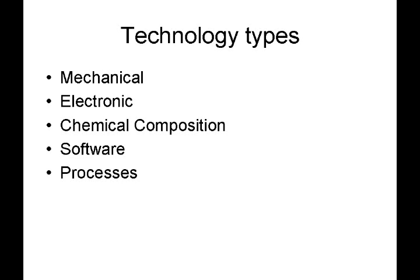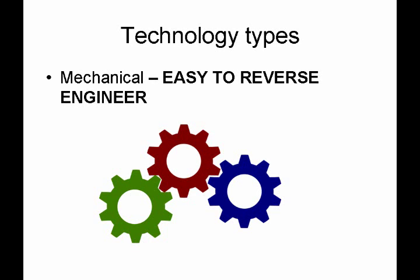Let's look at a few technology types. Most inventions fall into at least one of these: mechanical, electronic, chemical composition, software, or a process. With a mechanical invention, it's easy to reverse engineer, so in most cases you simply cannot keep a mechanical invention secret. If it's a product you were going to sell — say, a pencil sharpener — anybody who's inclined could take it apart and figure out how it works. So for most mechanical inventions, a patent is a more appropriate form of protection as opposed to a trade secret.